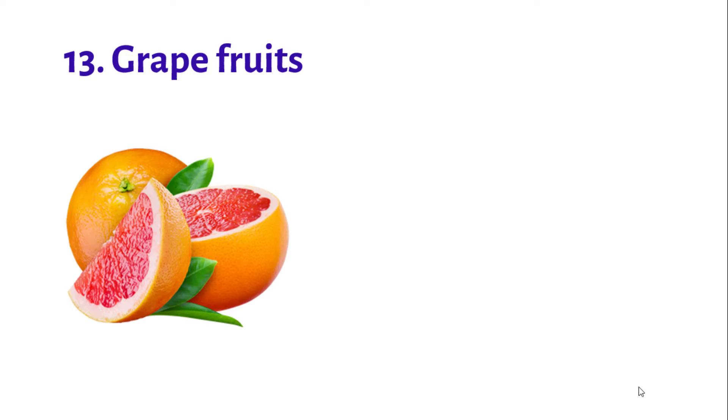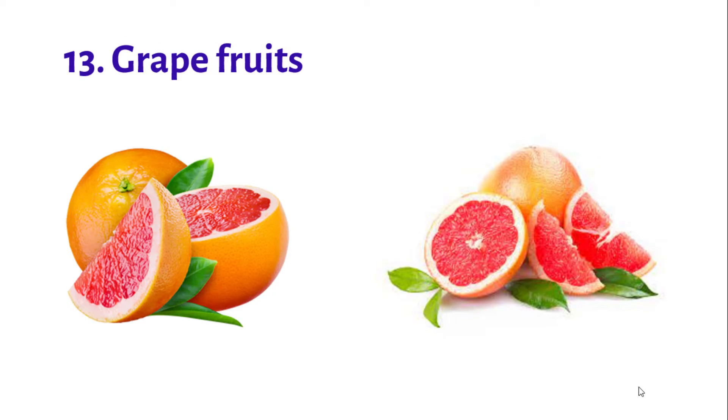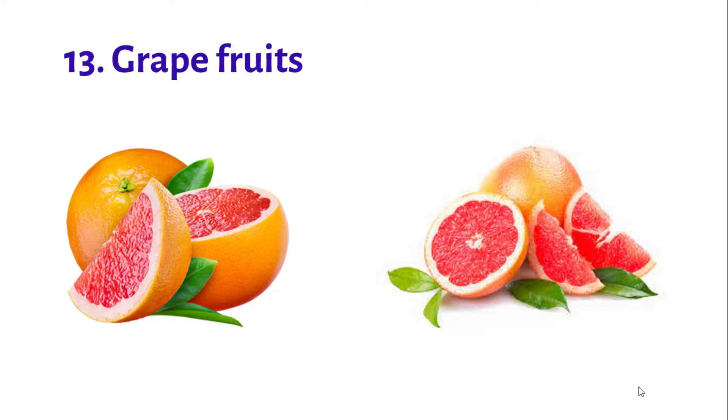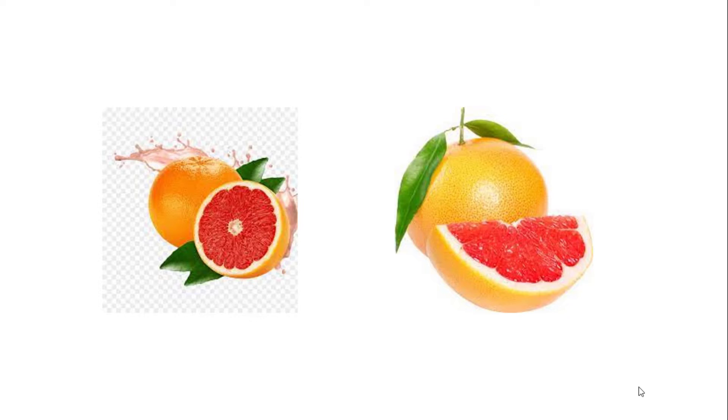Number 13: Grapefruit. Grapefruit is one of the earliest citrus fruits. It is packed with vitamin C, potassium, and fiber, with carotene which converts into vitamin A.